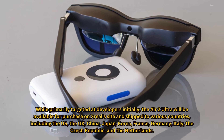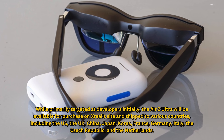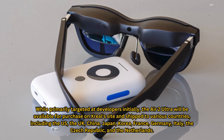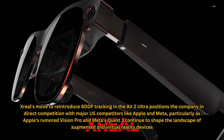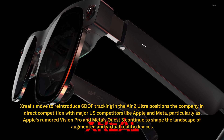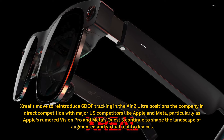While primarily targeted at developers initially, the Air 2 Ultra will be available for purchase on Zreal's site and shipped to various countries, including the US, the UK, China, Japan, Korea, France, Germany, Italy, the Czech Republic, and the Netherlands. Zreal's move to reintroduce 6DOF tracking in the Air 2 Ultra positions the company in direct competition with major US competitors like Apple and Meta, particularly as Apple's rumored Vision Pro and Meta's Quest 3 continue to shape the landscape of augmented and virtual reality devices.